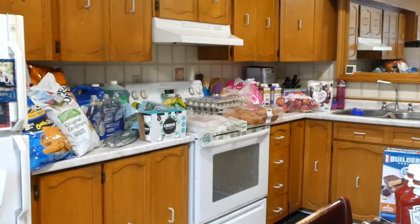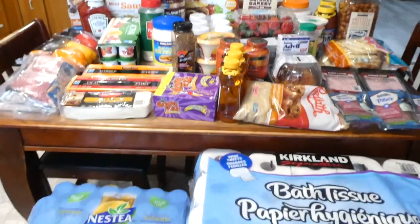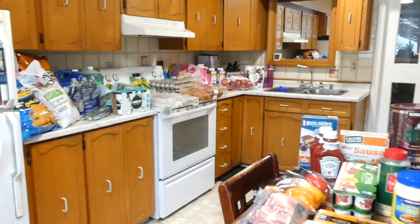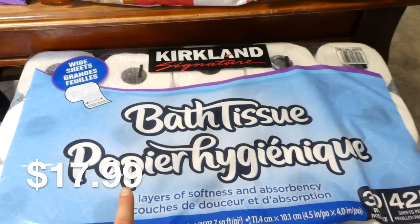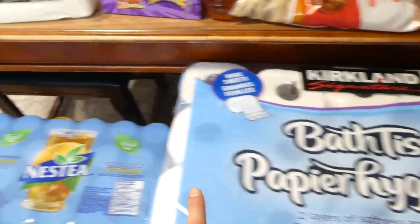Buying this many items is such a huge task — going through the store, picking everything up, putting it all in my cart, bringing it home, and then putting all this stuff away. First off, I got the Kirkland Signature toilet paper. We only have about two rolls left, so it was getting a little desperate.